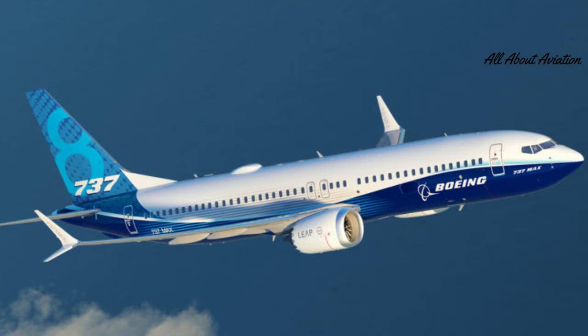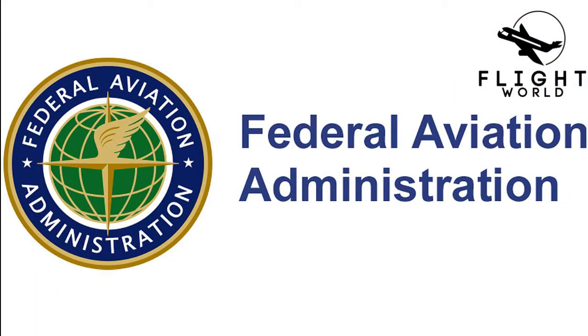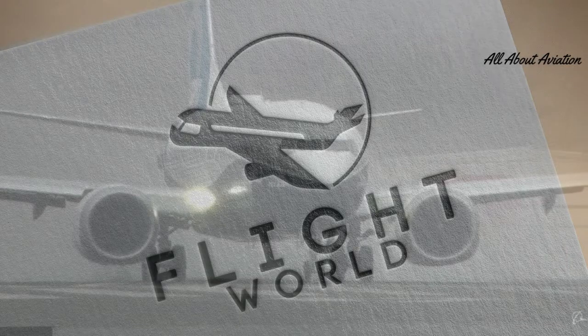This MCAS system led to two fatal crashes in aviation history: Lion Air Flight 610 and Ethiopian Airlines Flight 302. Why do you think the FAA approved the aircraft? Leave a comment in the comment section. We hope this video helped you understand MCAS.